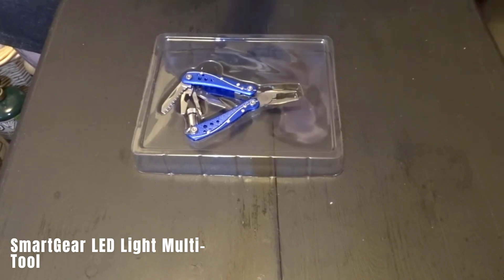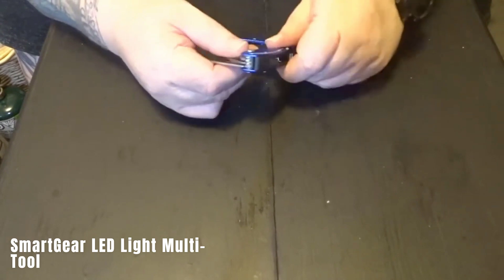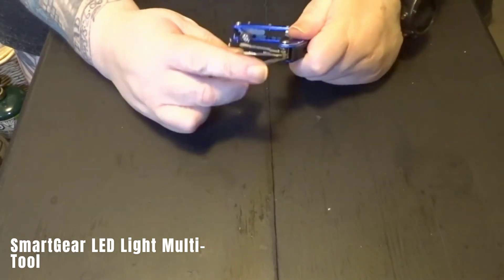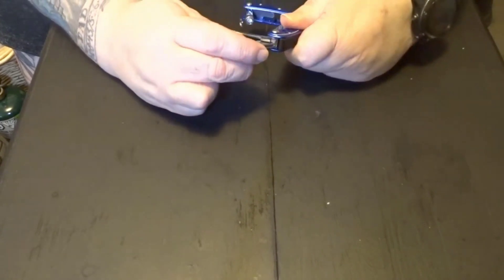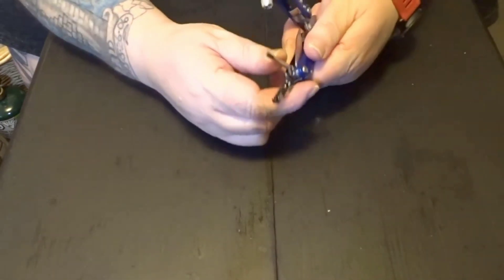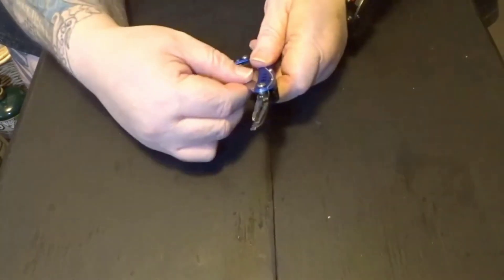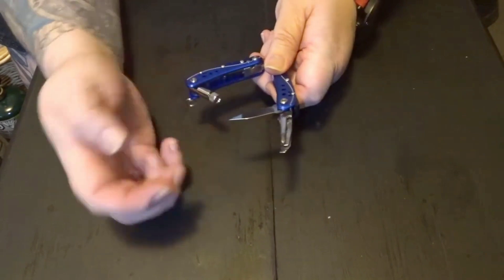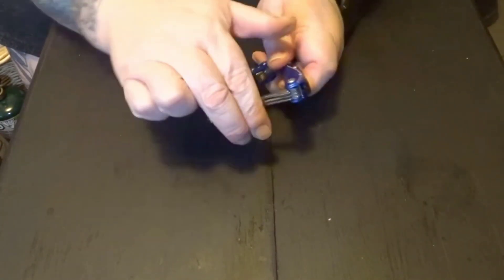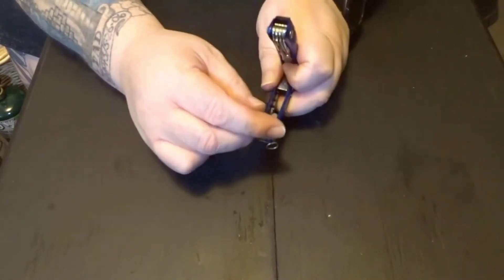SmartGear LED Light Multi-Tool. The multi-tool features a variety of functions in a compact design, including pliers, a knife, a saw, a bottle opener, and other tools, all made from stainless steel. One standout feature is the built-in flashlight, which adds an extra layer of utility. The price for this multi-tool is $10, making it an affordable and stylish option for various tasks.